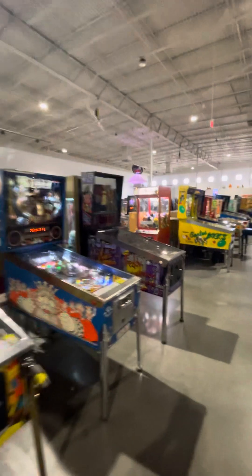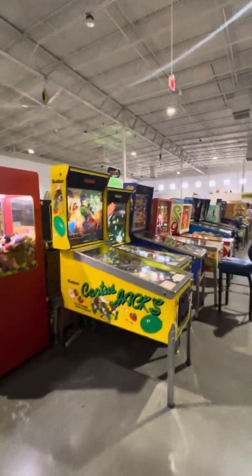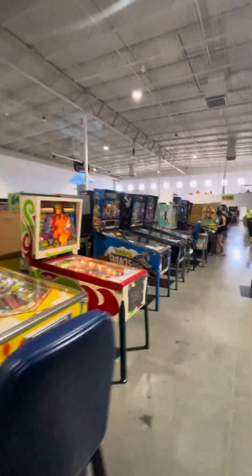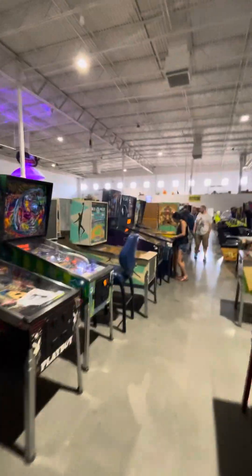Grandma and Drew and Michelle are in here. Grandma actually played some pinball here. They have hundreds of machines, and I can't think of a better song when you're in the pinball museum.